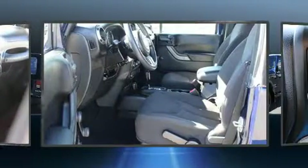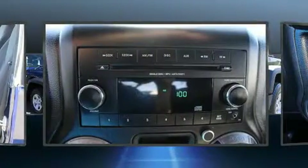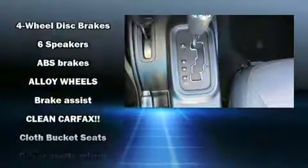Comfort and convenience were prioritized within, evidenced by amenities such as a tachometer, variably intermittent wipers, a trip computer, front fog lights, skid plates, and much more.